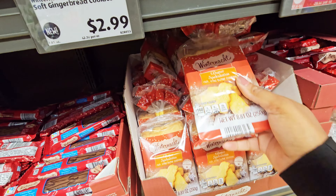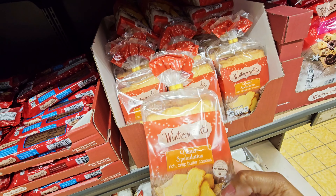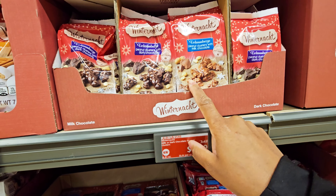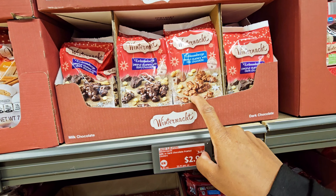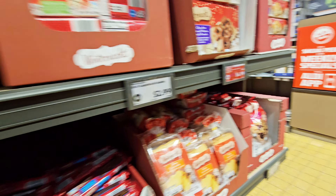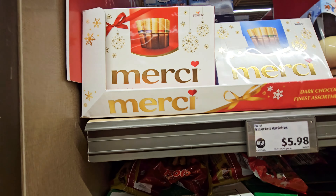Some other cookies — soft gingerbread iced and chocolate-covered gingerbread on wafers, $2.99. They have speculaas rich crisp butter cookies — $2.49. I might get the peanut clusters. I want dark chocolate or milk chocolate — I think I want milk chocolate. Oh, they got the Merci candies — $5.98.